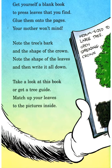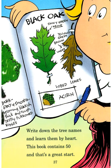Get yourself a blank book to press leaves that you find. Glue them onto the pages — your mother won't mind. Note the tree's bark and the shape of the crown, note the shape of the leaves, and then write it all down. Take a look at this book or get a tree guide; match up your leaves to the pictures inside. Write down the tree names and learn them by heart — this book contains 50 and that's a great start!